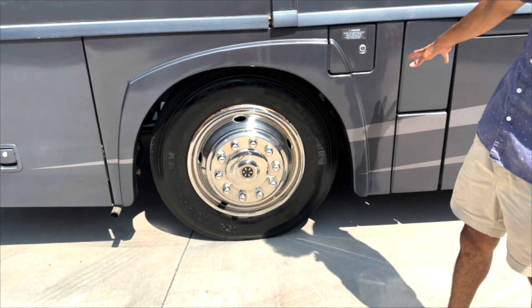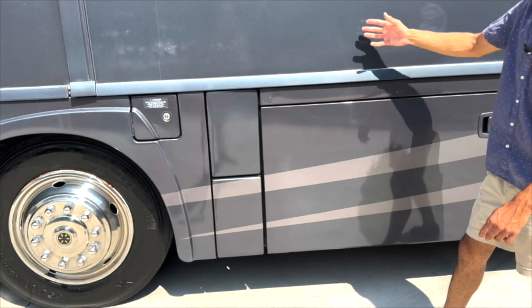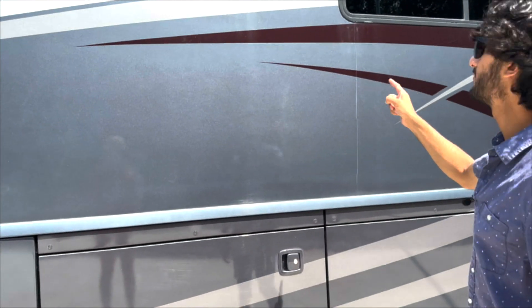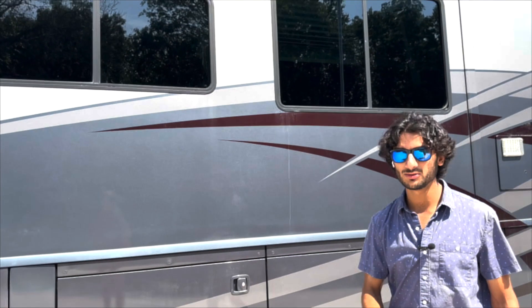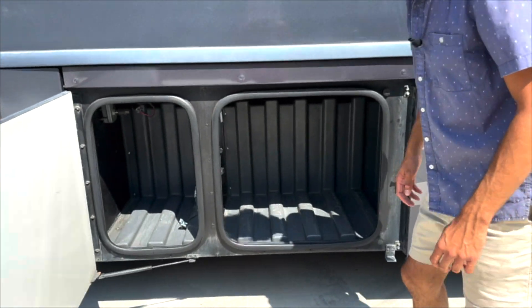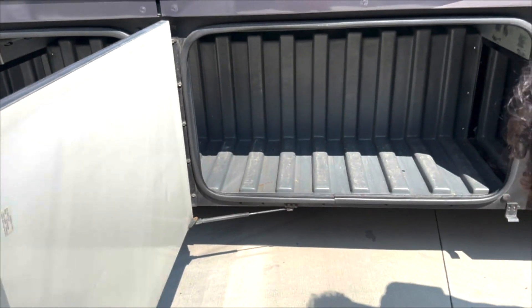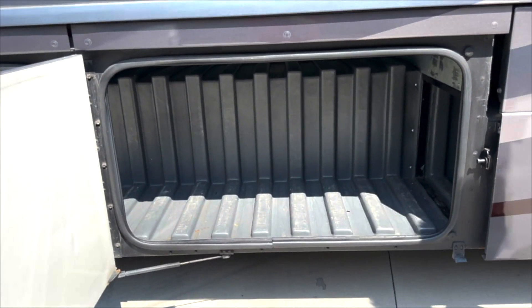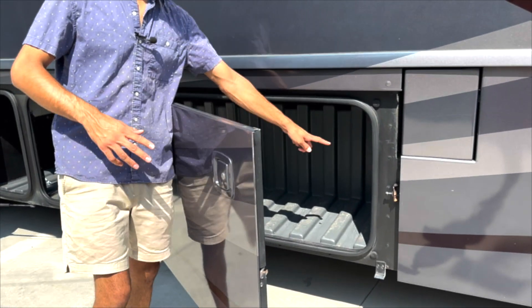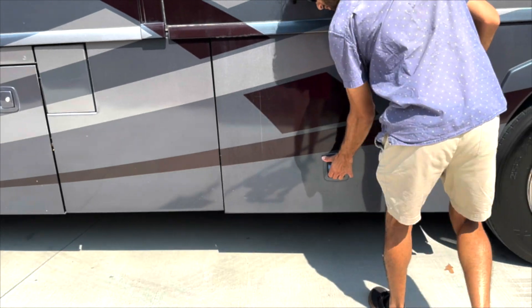We've got our fuel tank right here. We've got our first big main slide — this pulls out the living room. We've got a dinette here and a couch. Those windows don't have any fog and they've got a very nice tint on them — you can see out no problem, with privacy in the coach. Storage right here passes through to two other compartments; it's an easy-clean material. There's also storage in the back area by the slide-out components.